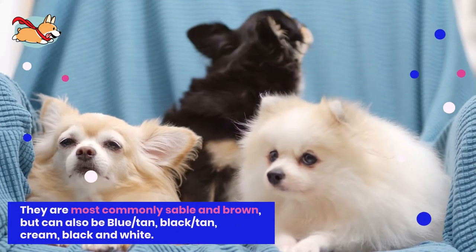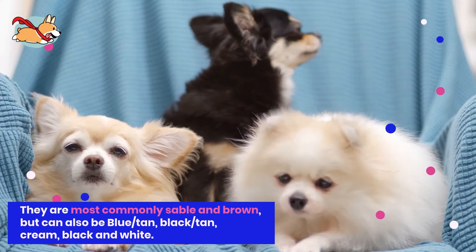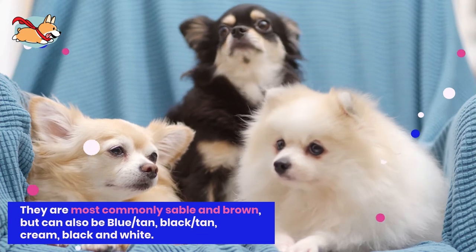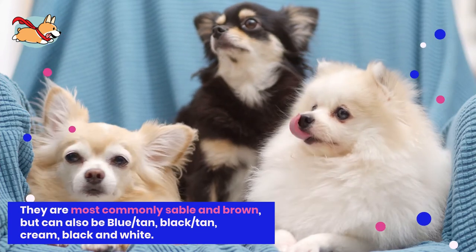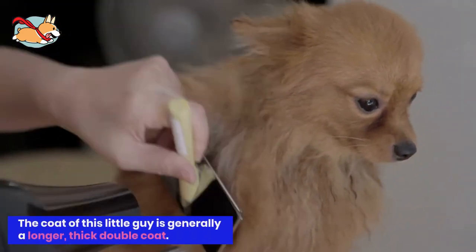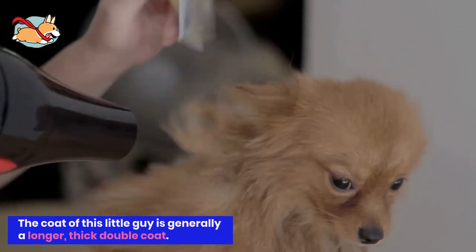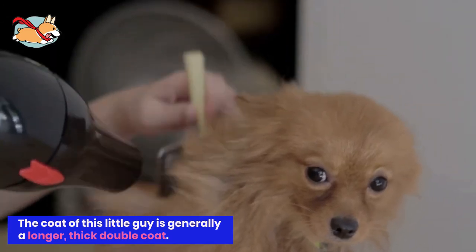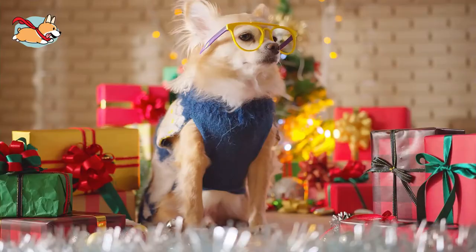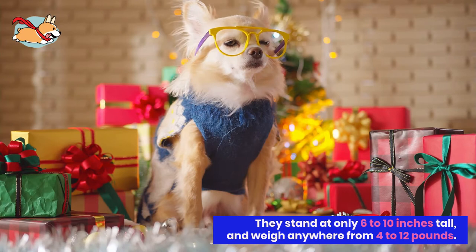The Pomchi is most commonly sable and brown, but it depends on the breeding combination of the colors of their parents. Blue tan, black tan, cream, and black and white varieties can also be found. Some have solid color coats, but others can have a mix of two colors. The coat of this little dog is generally a longer, thick double coat. These dogs do shed quite a bit, so if you are looking for a hypoallergenic dog, this breed is not for you. Pomchis are fluffy little heart stoppers and truly live up to their reputation of being a teddy bear dog.